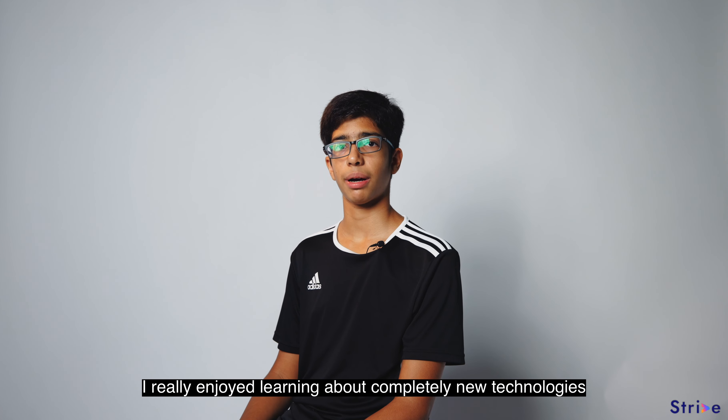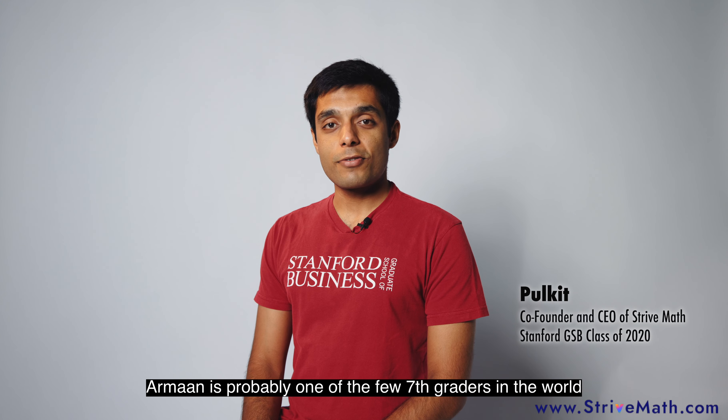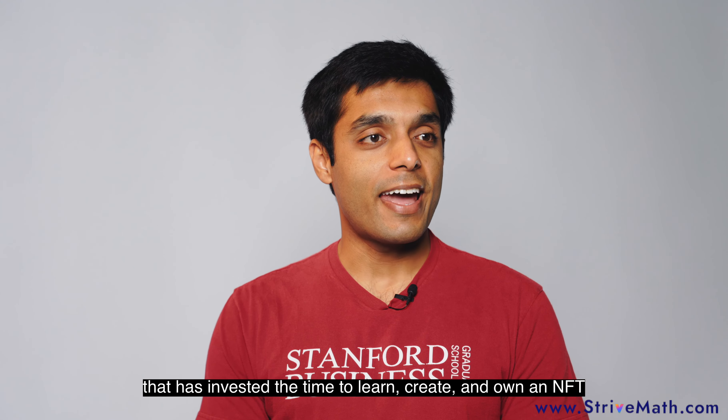I really enjoyed learning about completely new technologies such as Web 3.0 and blockchain. Arman is probably one of the few 7th graders in the world that has invested the time to learn, create and own an NFT.